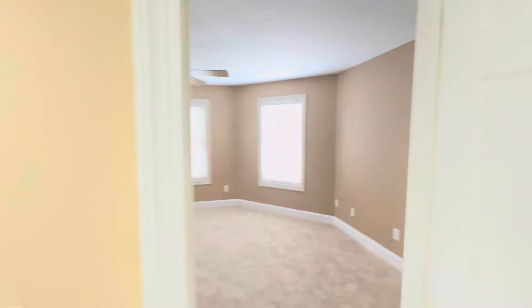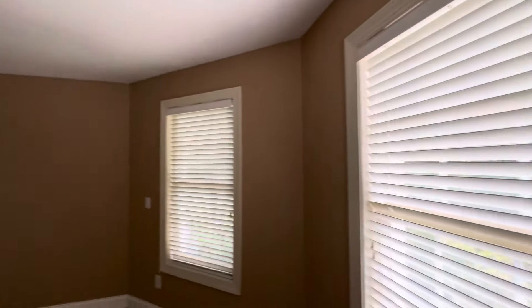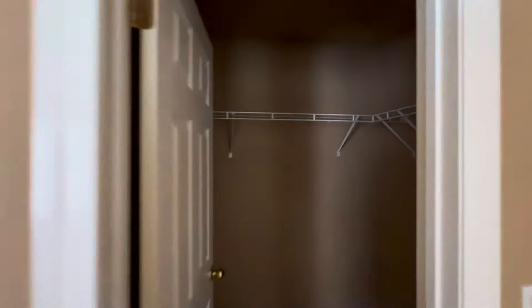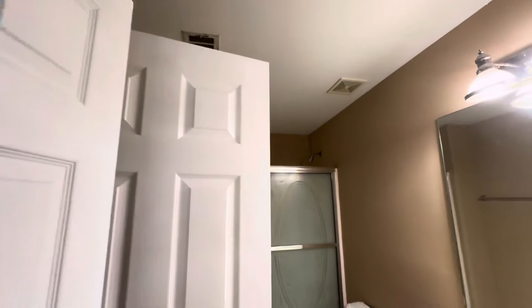Bathroom — the more I see this the less I like it. I saw it for the first time on a new construction house and was like, oh that's a good idea, we can do this when we start flipping, but the more I see it the less I like it. This is a fairly large bedroom — you could fit a king in here easy. Walk-in closet. So yeah, this is either bedroom four or five.